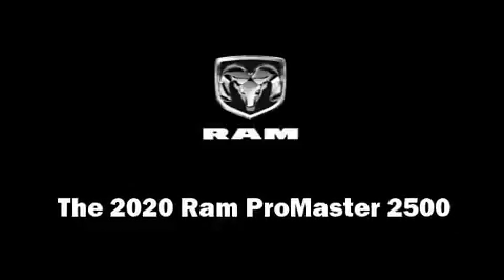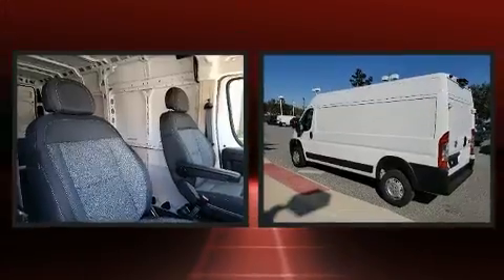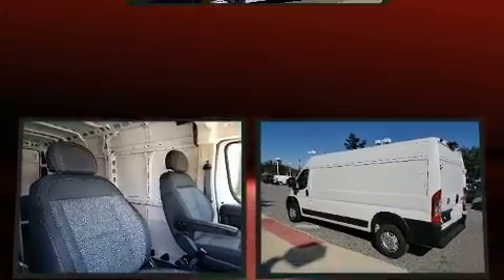Experience driving perfection in the 2020 Ram Promaster 2500. It features an automatic transmission, front-wheel drive, and a refined six-cylinder engine.